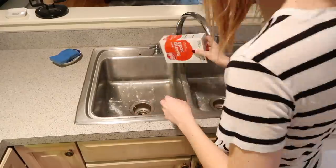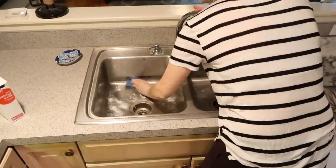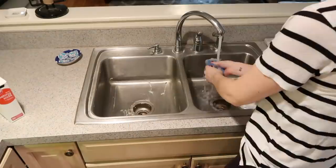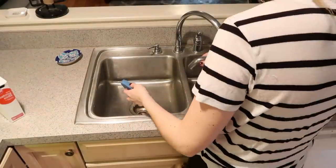The last thing I do in the kitchen is clean out my sink. I like to use baking soda — just put it all over the stainless steel sink and scrub it nice and clean.